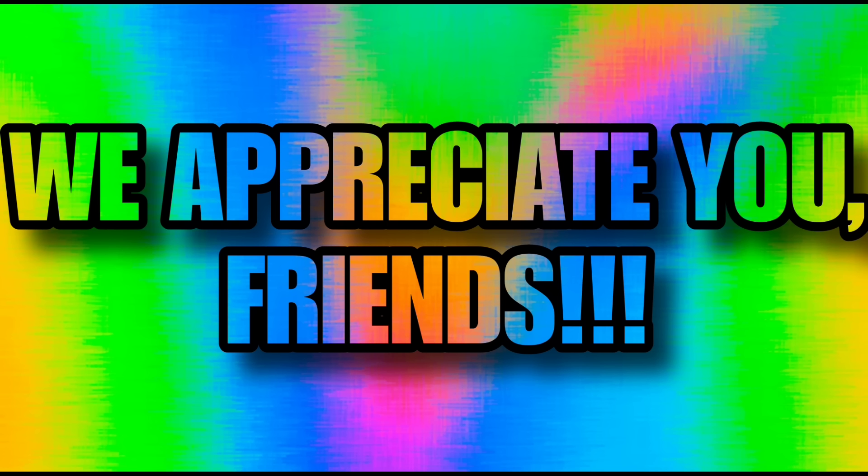All right gang, I appreciate you so much. Thank you so much for watching all the way to the end — you are the true MVPs. You guys have a wonderful evening, stay beautiful, stay kind, stay amazing, and I will talk to you in the next one. Bye friends!